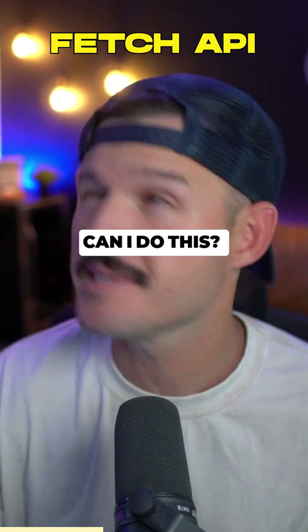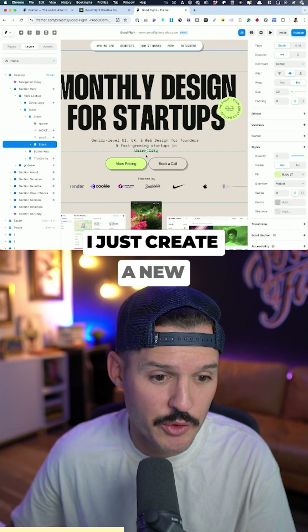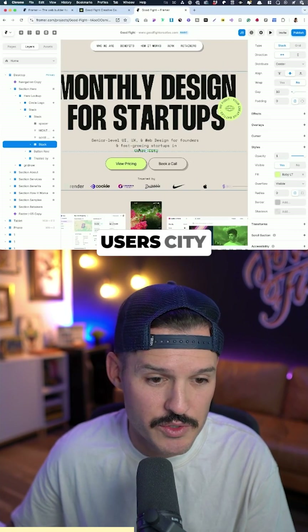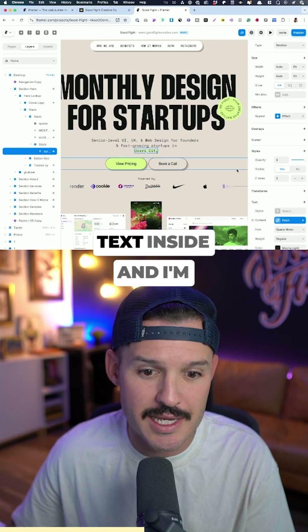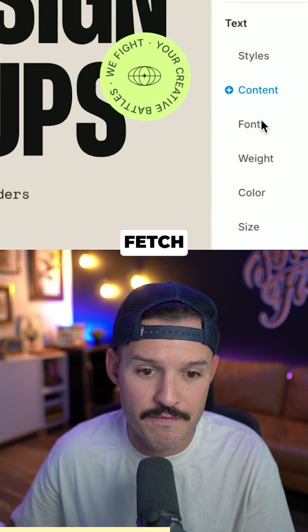I thought to myself, can I do this? I bet I can. Good thing this is really easy to do in Framer. I just create a new element here called Users City, I'm going to grab the text inside, and I'm going to go down to where the content is and add a Fetch.